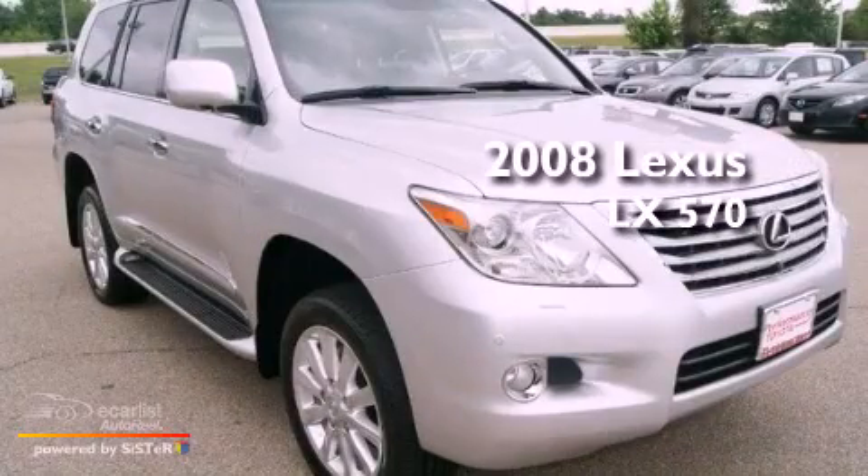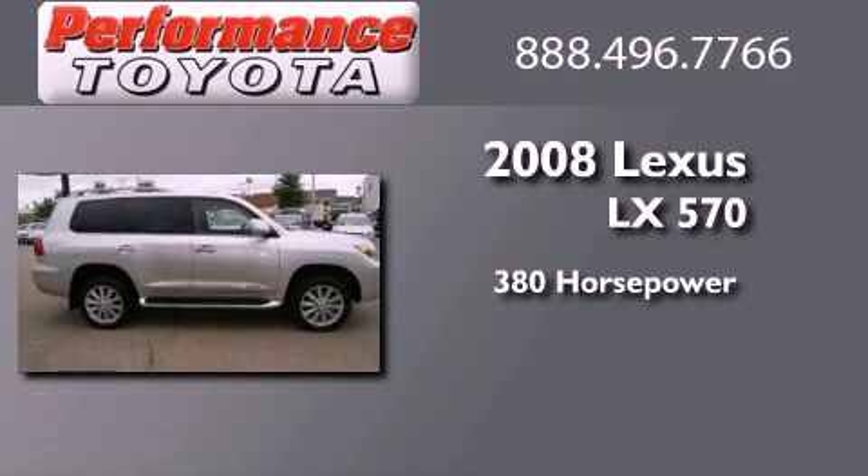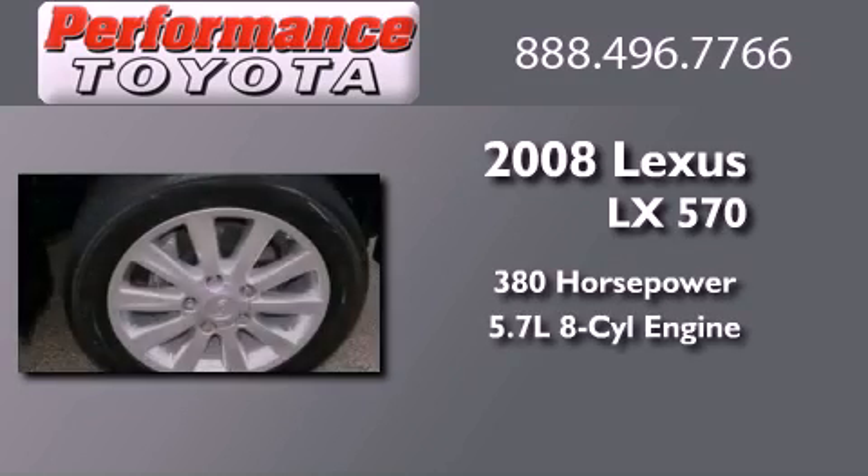This is a 2008 Lexus LX 570. This sedan has over 380 horses and a 5.7 liter V8.